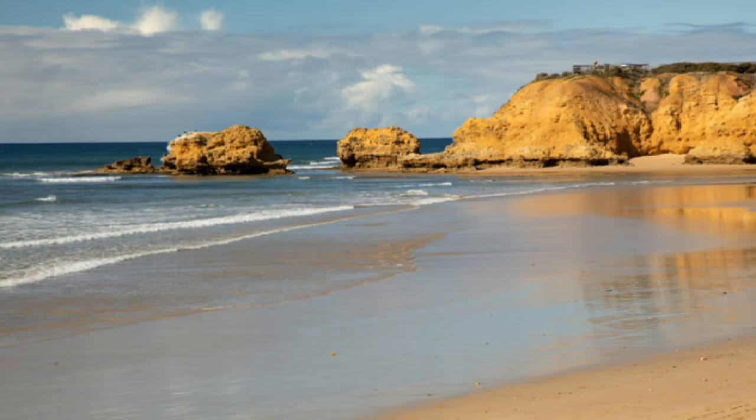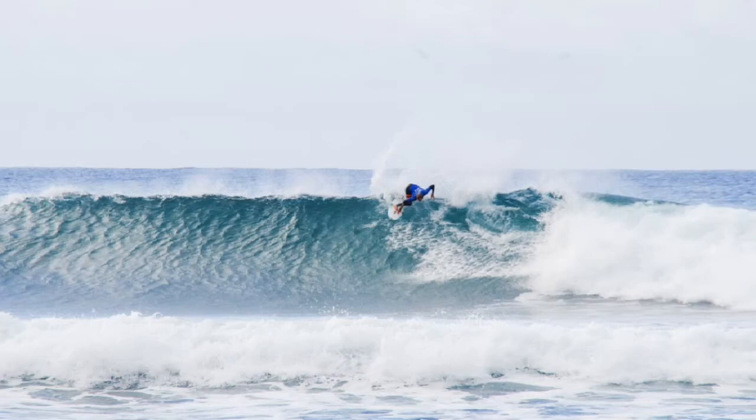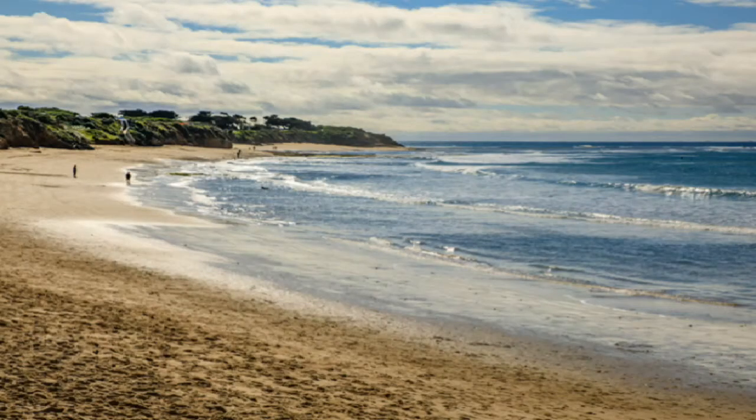Speaking of surfing, one of the first things that you will encounter after departing Torquay is the infamous Bell's Beach. Considered to be one of the top surf beaches in all of Australia, Bell's Beach was famously showcased at the end of the Keanu Reeves and Patrick Swayze film Point Break — the beach where Bodhi, played by Patrick Swayze, famously went to surf during the infamous 100-year storm. While the movie clearly dramatized the size of the waves, the beach is world famous for its surf.